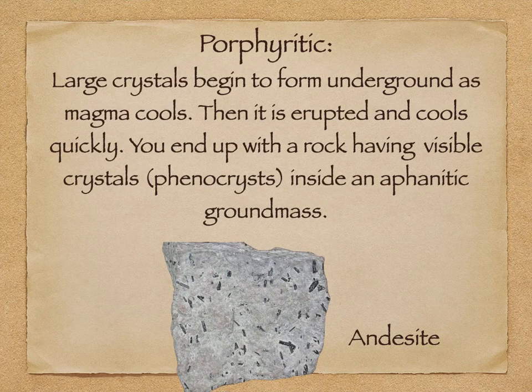Porphyritic is both worlds. It starts to cool slow underground, so you get these big phenocrysts — look at these big crystals, these long pointy ones in this andesite — and then it gets erupted onto the surface and cools quickly. All the stuff that cooled fast hardened into aphanitic material around those phaneritic crystals. It's pretty common in andesite — the andesite I've got in lab is all porphyritic.